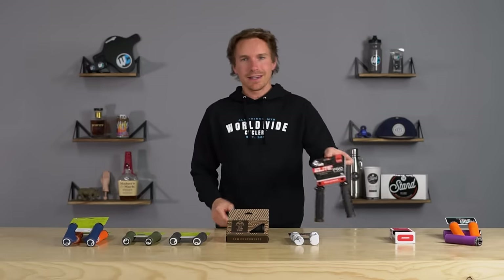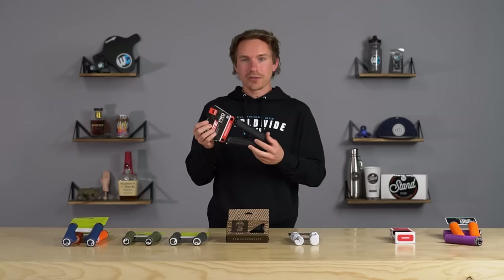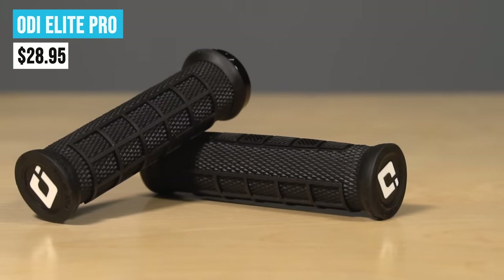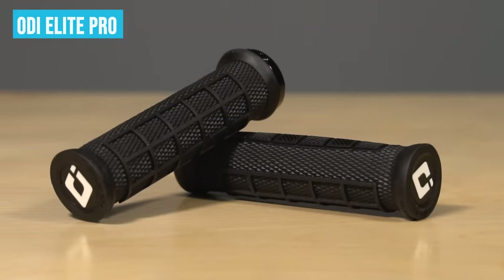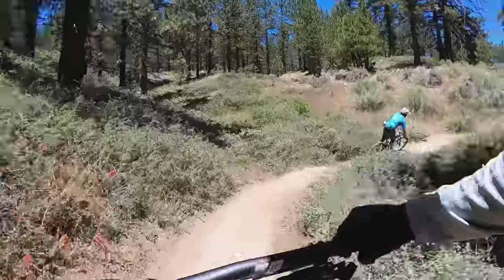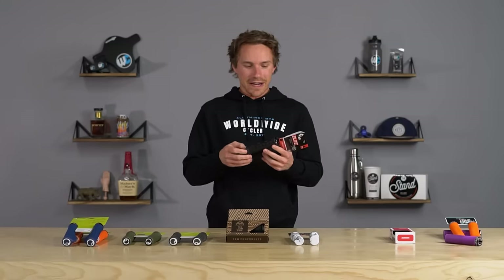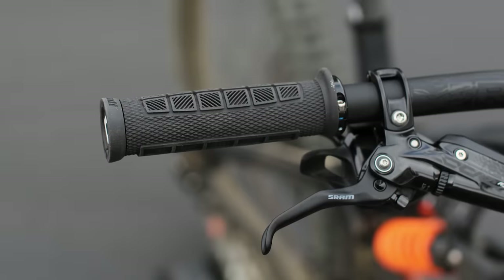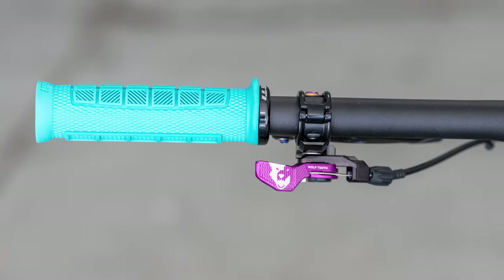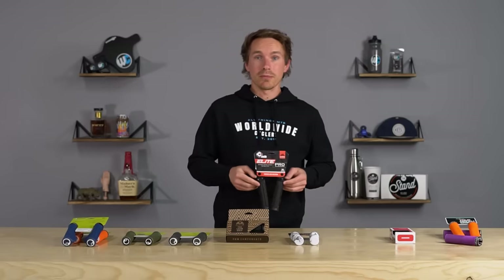Of course ODI has made it into the video. They're a big iconic grip company that's been around longer than I've been alive, and they make all their grips in the US, which is really cool. The Elite Pros are the best selling ODI grip and actually my personal favorite from ODI that I ride pretty often. If I'm going to Whistler or a bike park with a lot of braking bumps, the cushion under your metacarpals is really nice — it helps prevent hand fatigue. It's not bulky but not ultra thin either — a perfect midline that gives enough cushion without feeling bulky.